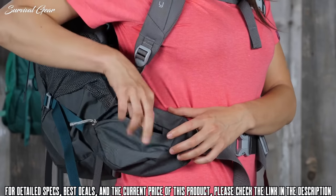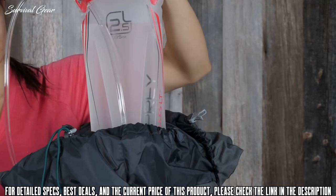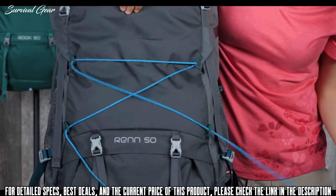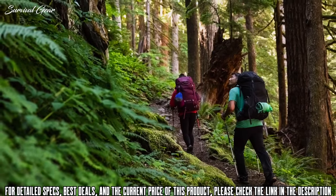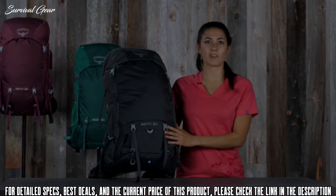Zippered hip belt pockets. An included removable rain cover for sudden downpours. An internal hydration sleeve. And top lid and daylight compatible cord loop attachment points. So whether it's your first time hitting the trails or you're a seasoned veteran, any backpacker can appreciate the Osprey quality and comfort the Rook Wren provides.